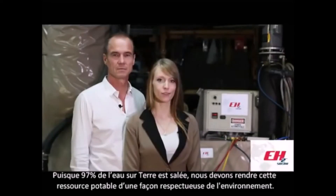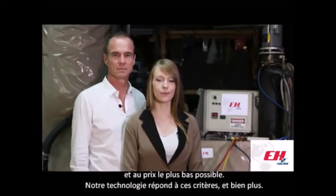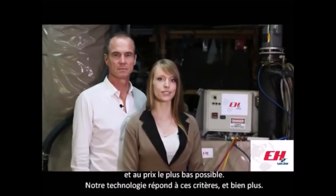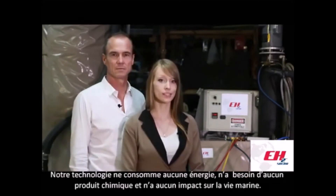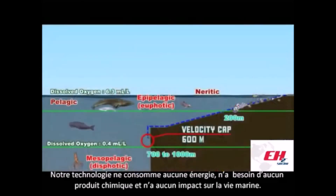Since 97% of the water on earth is salted, we need to make this resource potable in an environmentally friendly way and at the lowest price possible. And our technology answers these needs and more. Our technology doesn't require energy, doesn't require chemicals, and has no impact on marine life. This is our prototype.